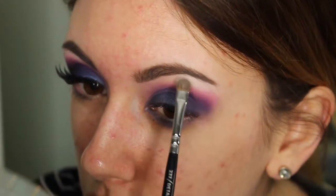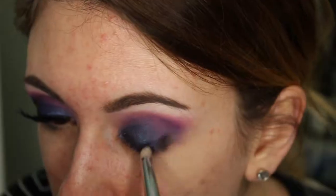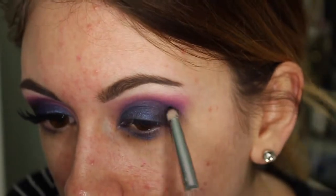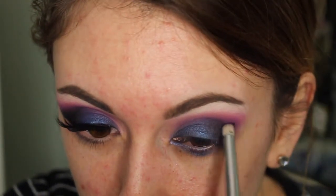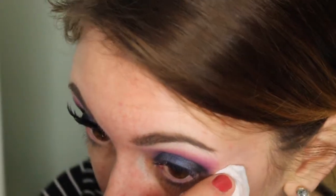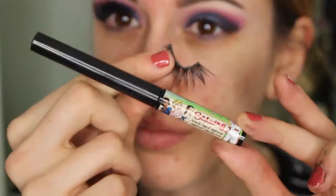Now I'm taking White Lies by Makeup Geek — it's just a stark white — and I'm placing this on my brow bone to lift my brow a bit. And now I'm taking a black shade by Makeup Geek and placing this in my outer V with a smaller pointed brush, really packing this on to intensify that outer corner.